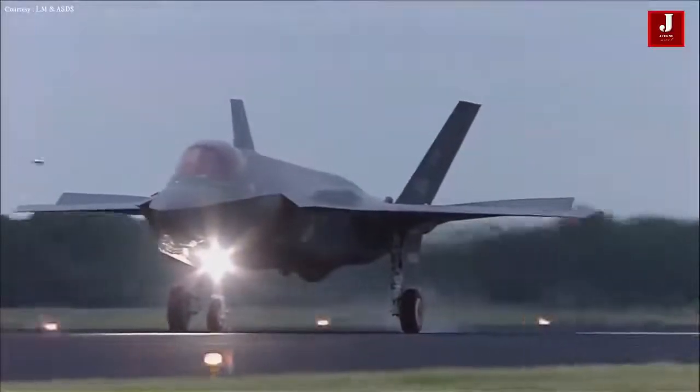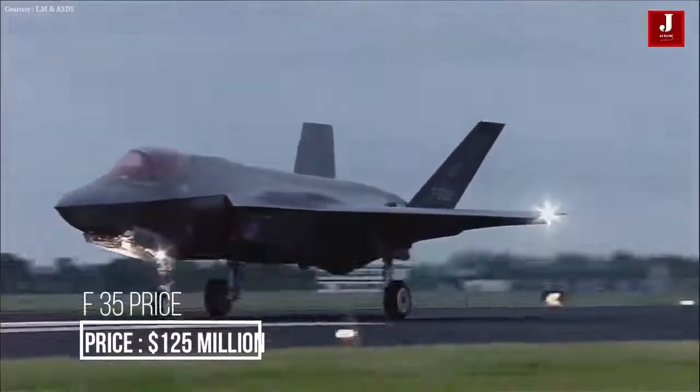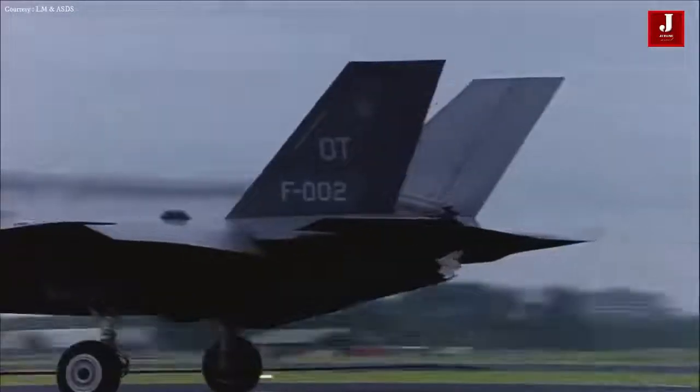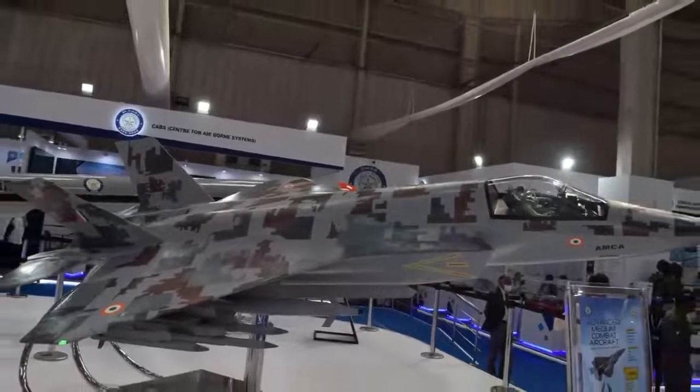The F-35 costs roughly $125 million, with the AMCA's cost yet to be determined. Please share your thoughts on both fighter jets — will the AMCA be able to obtain the 5th generation tag? Let us know in the comments, and please subscribe if you are new to our channel.